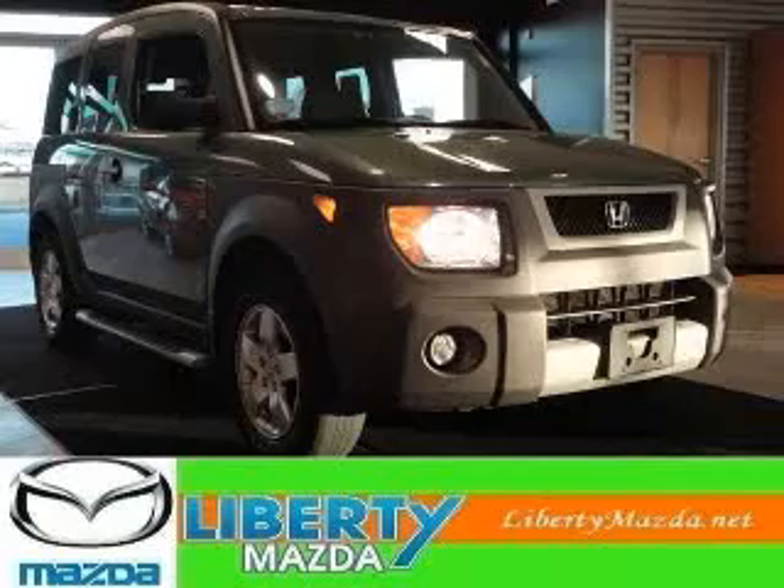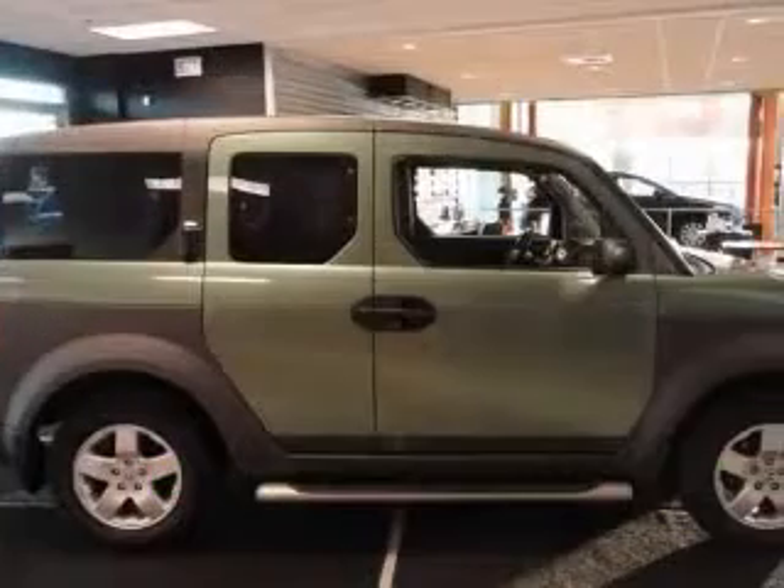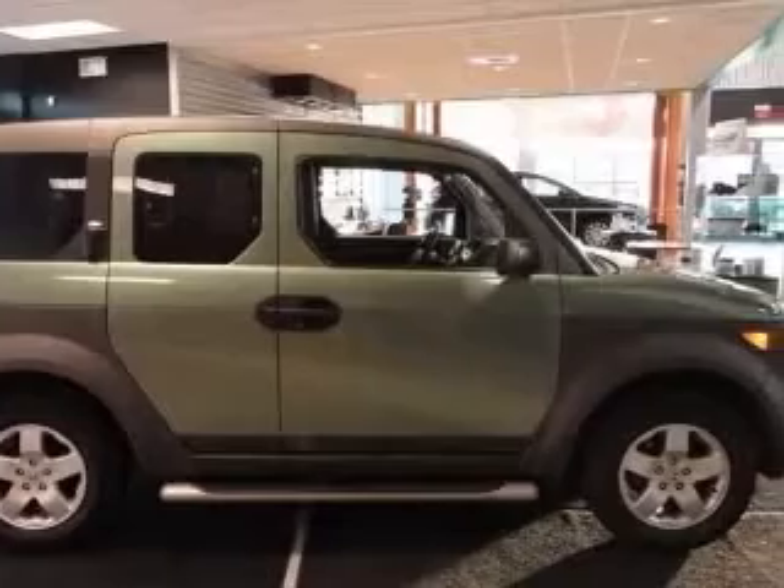We are proud to present this excellent 2003 Honda Element. This Element has a four-cylinder engine and a manual transmission.